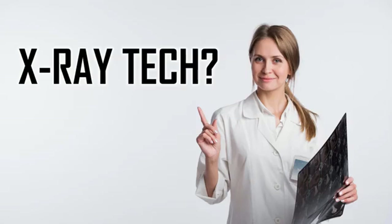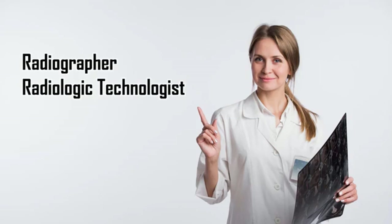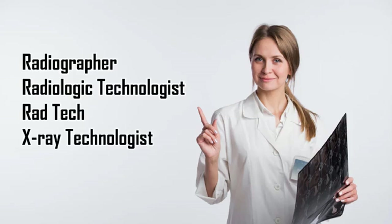So you're interested in becoming an x-ray tech. An x-ray tech or x-ray technologist is sometimes called a radiographer. They may also be called radiologic technologists, a rad tech, an x-ray technologist, or an x-ray technician.